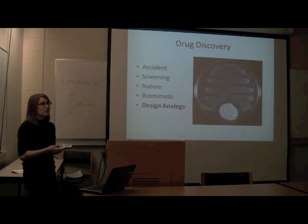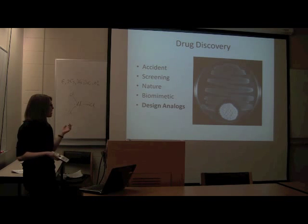Nature — things that have been used for a long time, typically originally from nature. If you look at fermentation, alcohol, it's one way to get a drug. Biomimetic is sort of the same idea: you look at things in nature and then try to design a drug based on something that works in nature. And then design analogs, which is what I'm going to focus on — you take a drug that already works and make analogs of it. I'll explain that in a bit.